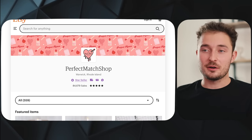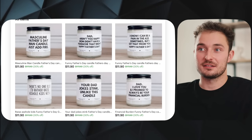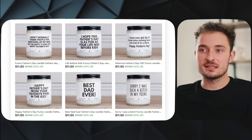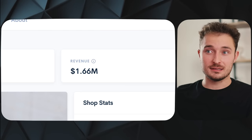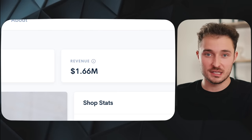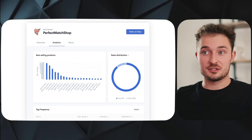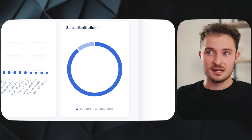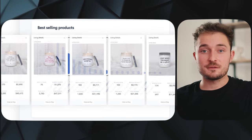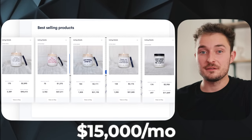Idea number five — you can start really small but it's got the potential to be a multiple seven-figure business on Etsy alone — and that's simply by selling candles. This shop called Perfect Match Shop has built an entire business around selling funny saying candles. Their shop has brought in $1.66 million, averaging $524,000 a year. I dug deeper and found that the top 20% of listings are generating 80% of the sales, specifically the top 10 listings. Just five of those top listings generate almost $15,000 a month.